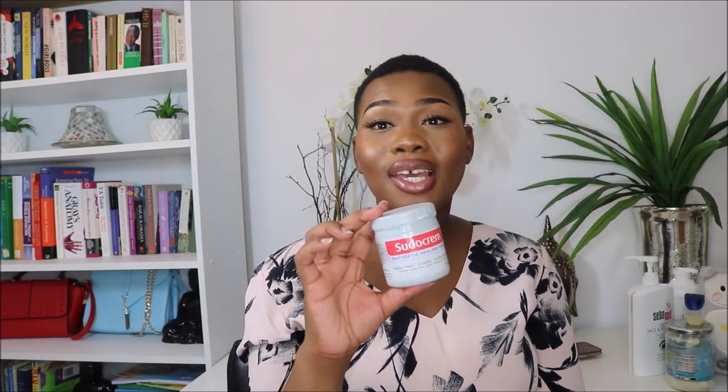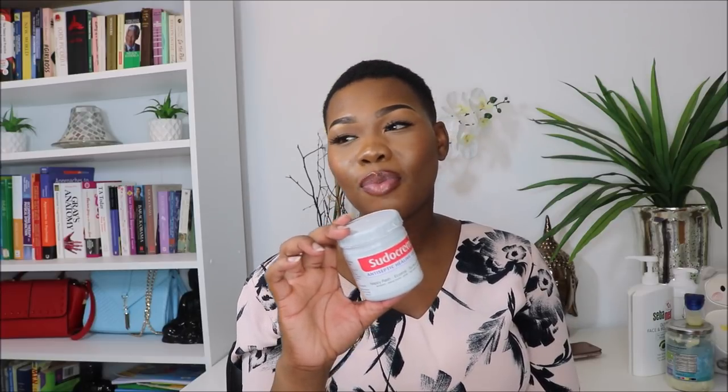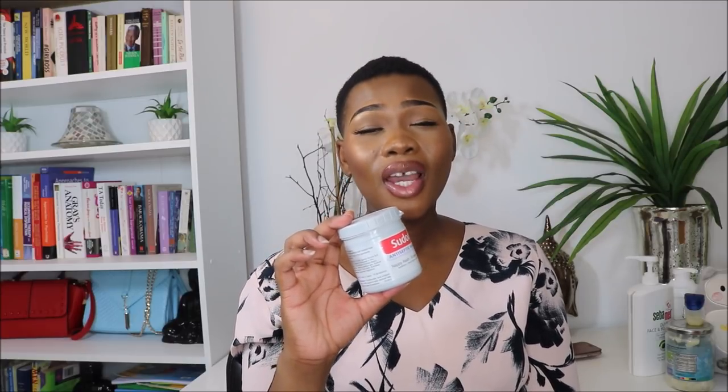The next thing I'm going to share with you guys is Sudocrem. I absolutely love this, Coco loves it, Mum loves it — everybody in this house loves this. Because before Sudocrem we tried Bepanthen. Bepanthen didn't do anything for Zaya in terms of nappy rash. Every time we gave her a nappy change we put Bepanthen on her and she was still getting bumps and spots. Her little area was just not looking right — it looked painful and it was horrible.